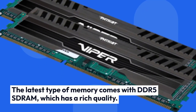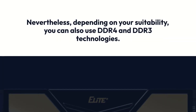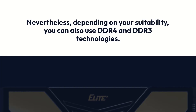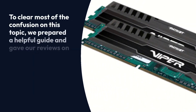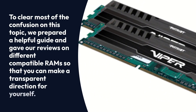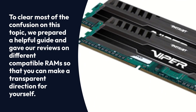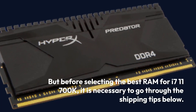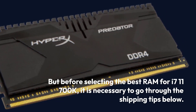The latest type of memory comes with DDR5 SDRAM, which has rich quality. Nevertheless, depending on your suitability, you can also use DDR4 and DDR3 technologies — DDR5 is not strictly necessary. To clear most of the confusion on this topic, we prepared a helpful guide with reviews on different compatible RAMs so that you can make a well-informed decision. Before selecting the best RAM for the i7-11700K, it is necessary to go through the shopping tips below.